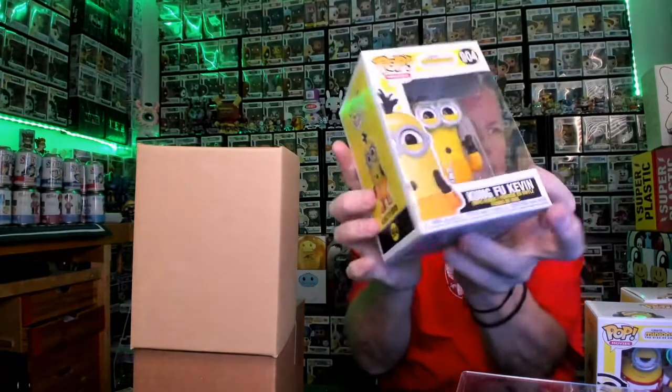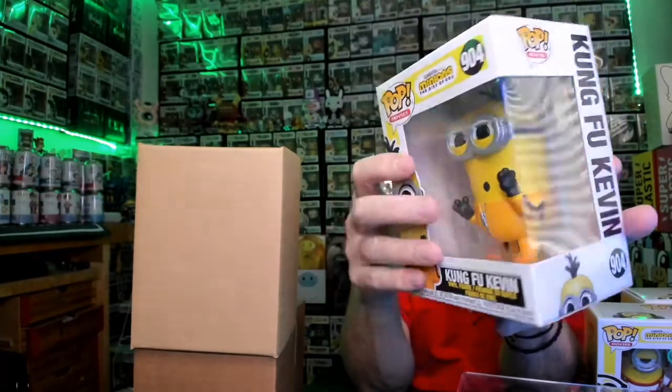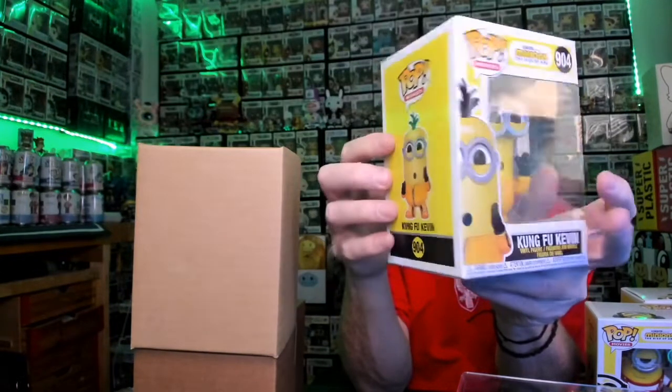I am running out of room, guys. All right, what's this one? Kung Fu Kevin — got this little karate chop action going on. This is number 904. Got his hair all spiked up on top, got his karate pose going on.